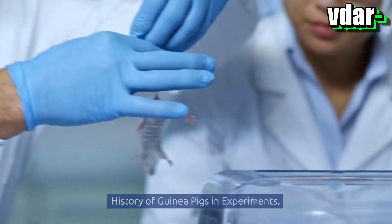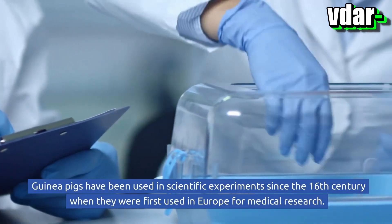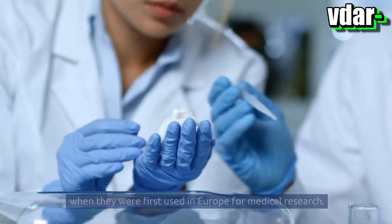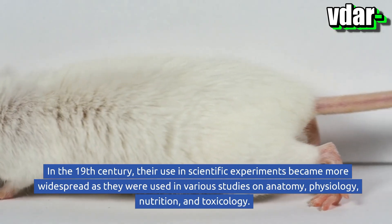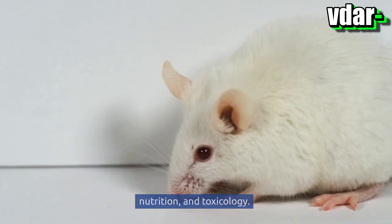Guinea pigs have been used in scientific experiments since the 16th century, when they were first used in Europe for medical research. In the 19th century, their use in scientific experiments became more widespread as they were used in various studies on anatomy, physiology, nutrition, and toxicology.